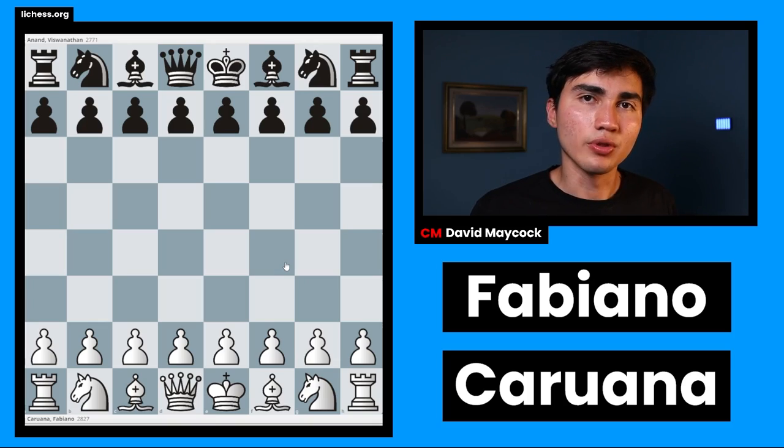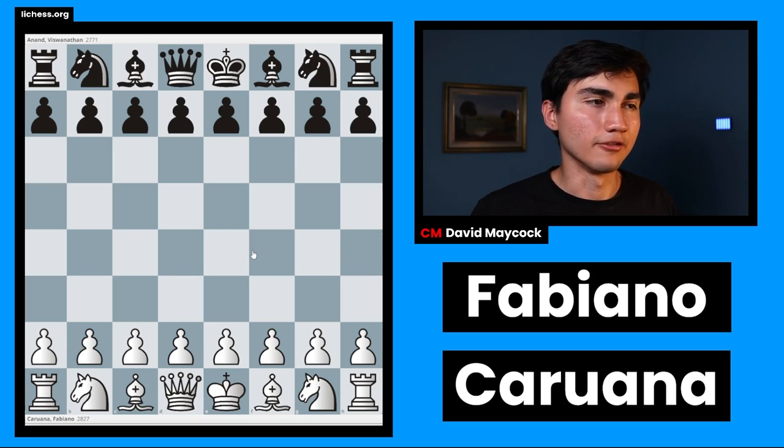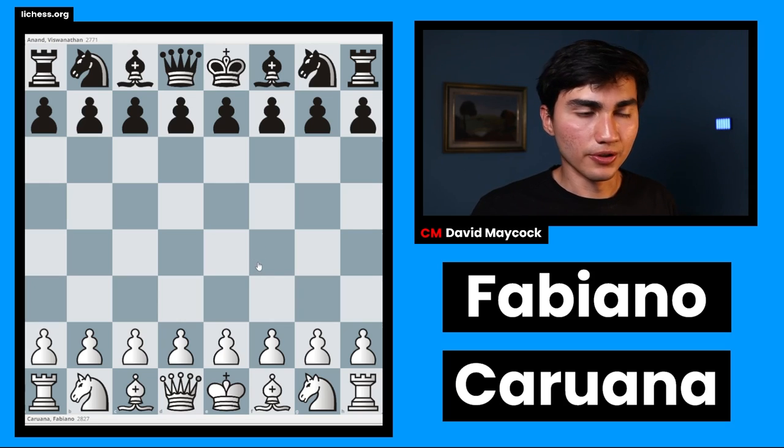Undeniably one of the best chess players in the world right now, with a peak rating of 2844 — the third highest in chess history — the chess machine, the calculation beast: Fabiano Caruana. He's one of my favorite chess players and in today's video we're going to analyze one of his best games.